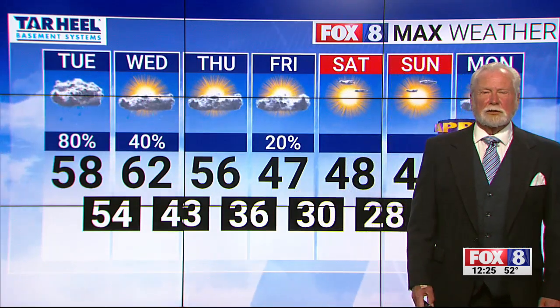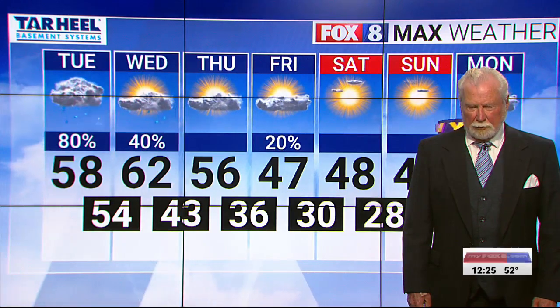Right now we're at 52 degrees. Our high today about 58, then overnight tonight it's going to be pretty cool at 54 degrees. That's 62 for the high on Wednesday. By Thursday we cool down a little bit — 56 for the high, with another cold front coming through. Then 47 for the high on Friday, cooling off as we go into the weekend.